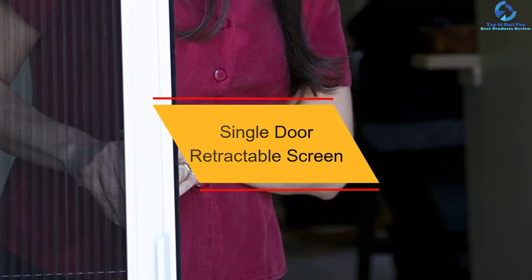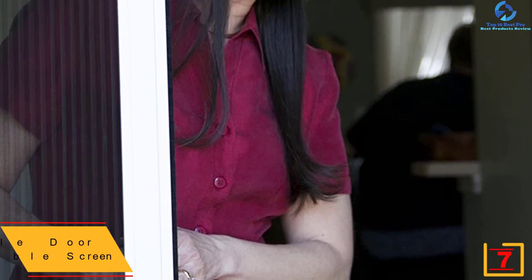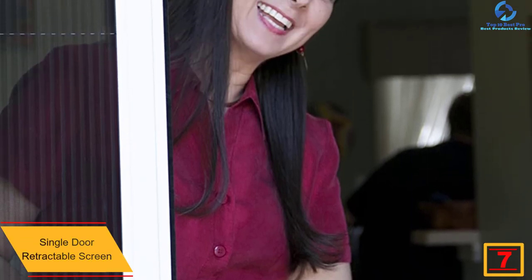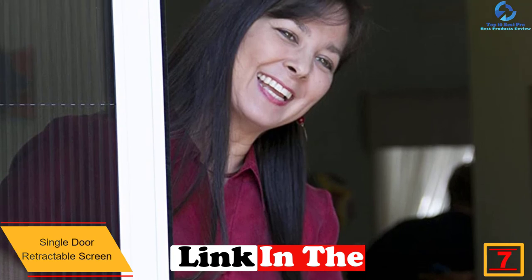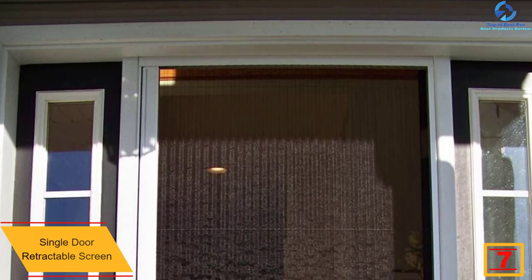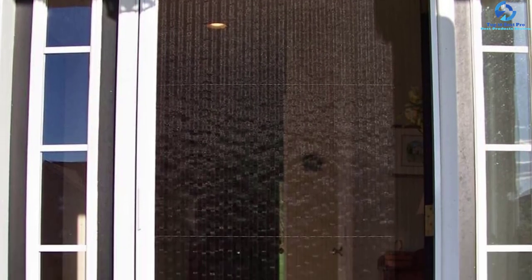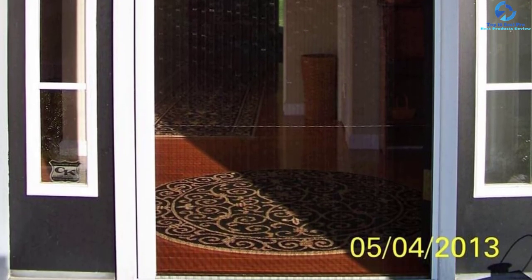At number seven, we have the single door retractable screen. This retractable screen door is ideal for single doors of about 60 inches in width and 82 inches in height. It safeguards your family and home from pests while letting you enjoy a fresh breeze from the comfort of your couch. It features an extruded aluminum frame for smoother operation and includes a limited lifetime warranty, so it is unnecessary to replace the door time and again.